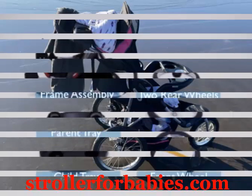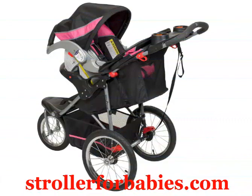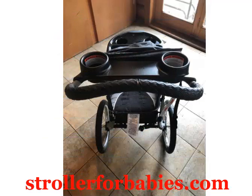Age Range: Less Than 5 Years. Harness Type: 5-Point. Large bicycle tires roll effortlessly over all surfaces. Convenient parent tray with 2 cup holders. Front swivel wheel for easy maneuvering. Locks for jogging. Reclining padded seat with 5-point harness.